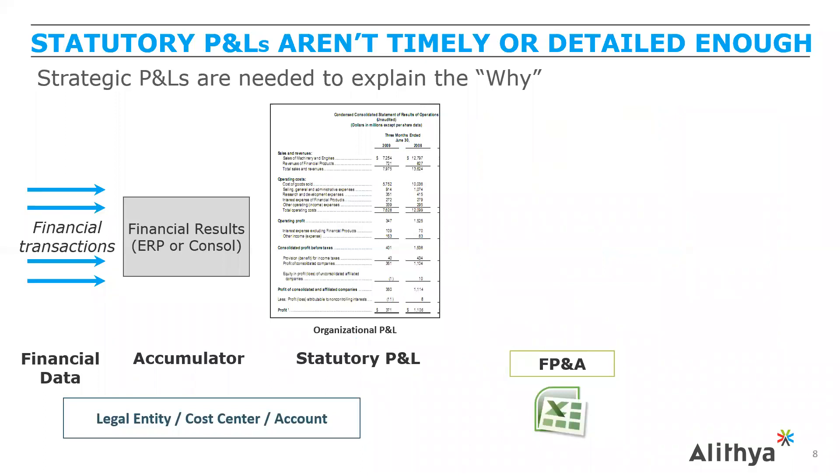Strategic P&Ls are needed to explain the why. Within the EPM suite and ERP, as part of the financial close process, there are typically statutory or high-level managerial P&Ls produced by segment, focused on financials — chart fields like legal entities, cost centers, and chart of accounts. Financial transactions are aggregated into general ledger account balances and submitted into financial reporting tools for regulatory, board, or investor reporting. But these statutory P&Ls show the what — they don't necessarily explain the why.